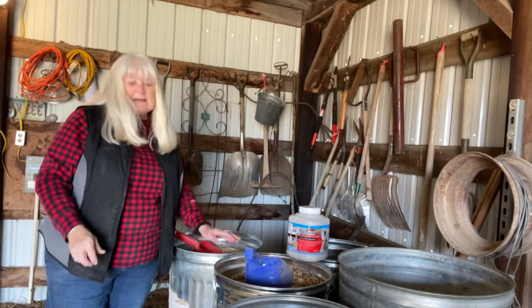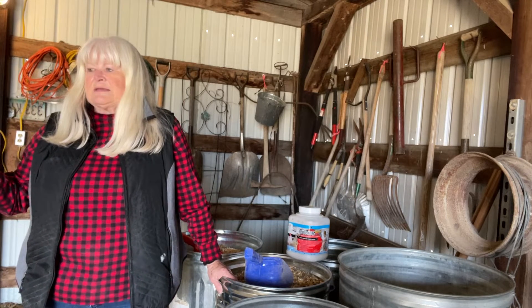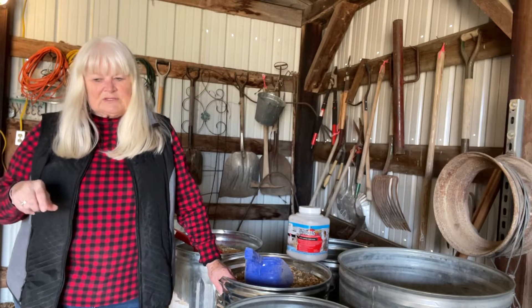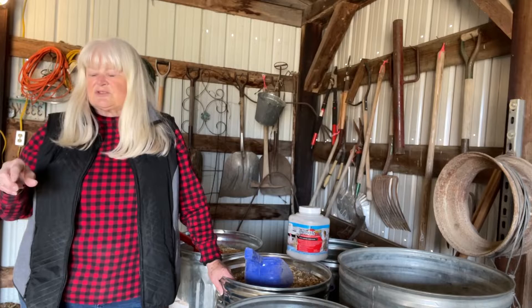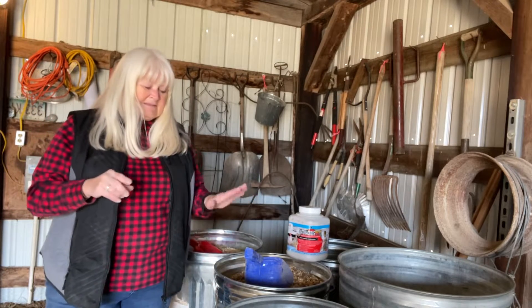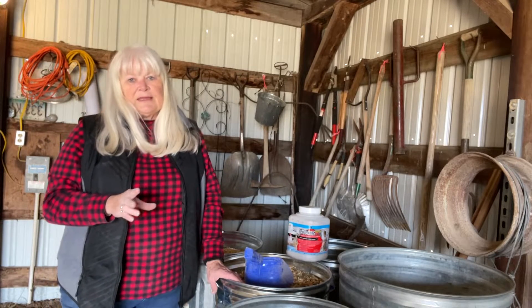I'm still going to give them their egg layer pellets — put it over there in their container. But one thing they stress is to make sure they have oyster shells and your grit. Oyster shells, I think, are for the calcium in the eggs. This combo should help them resume their egg laying.